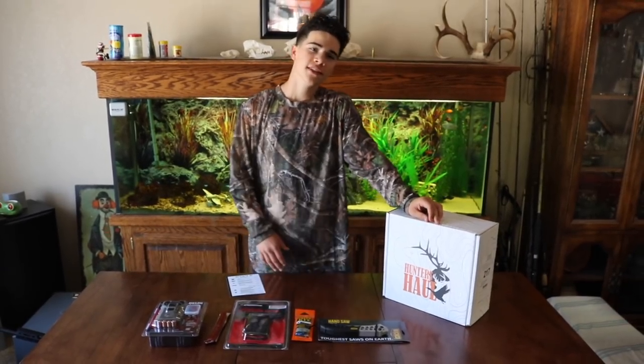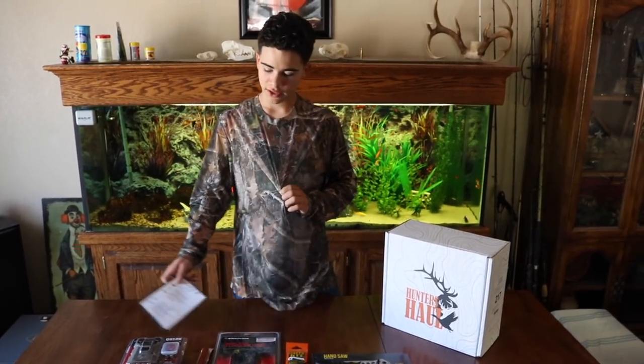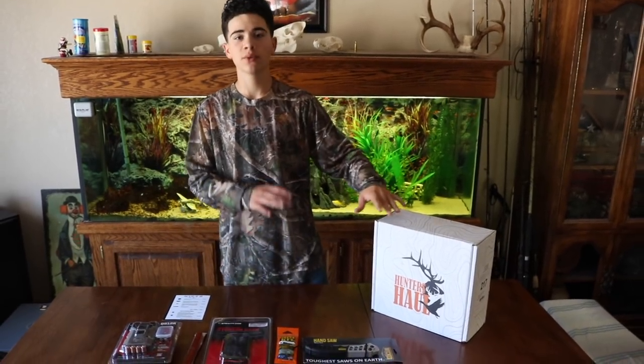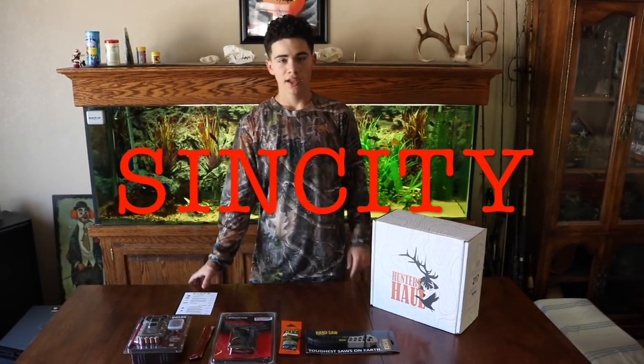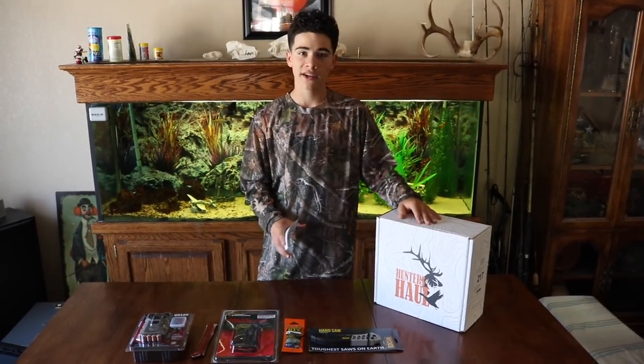Okay guys, we're finally getting into the Hunter's Haul Box. It came with all this stuff — I even put on the shirt I already got in it. Brandon over at Hunter's Haul was nice enough to send me a box and give me a promo code. The promo code is SINCITY — I'm going to write it on the screen. Links are down below if you guys want to check them out. Go spread some love — they're the best hunting box out right now.